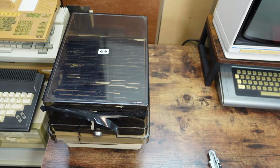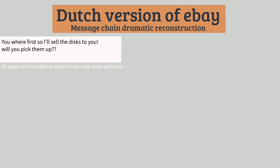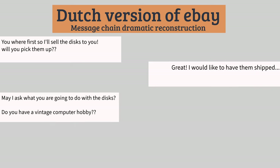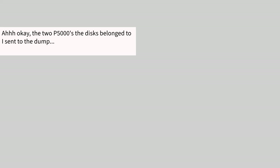The conversation that led to my purchasing these disks was interesting, as are most conversations on the Dutch version of eBay. The seller was asking 25 bucks for the disks. When I saw them I immediately sent a message saying I would like to buy them, hoping time was on my side — as it turned out to be. The seller replied, 'You were the first so I'll sell the disks to you.' Shipping was arranged and then the seller asked what I was going to do with the disks. I replied that I collect old computers. Never would I have expected the seller to continue by saying, 'The two P5000s these disks belong to I sent to the dump.'